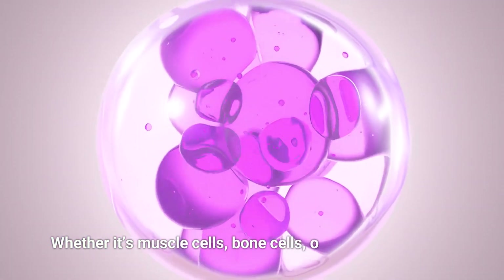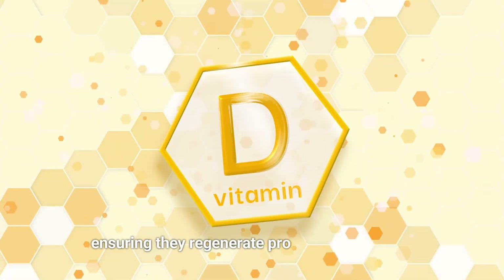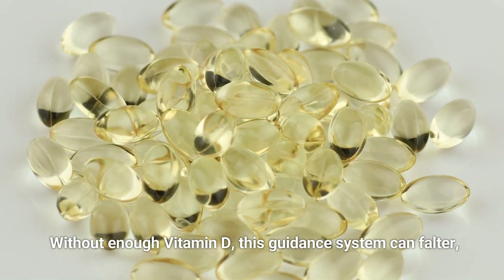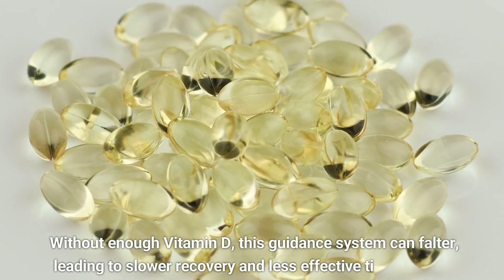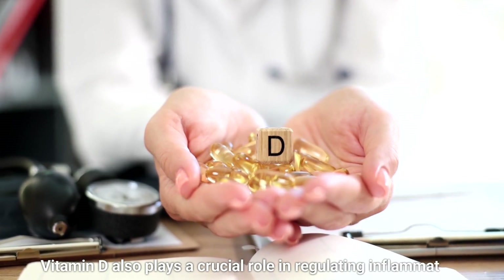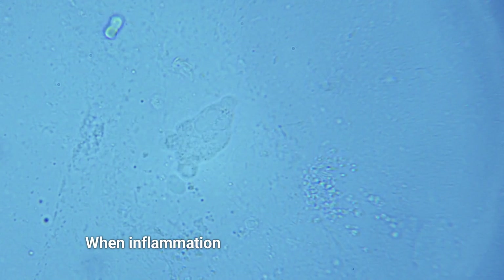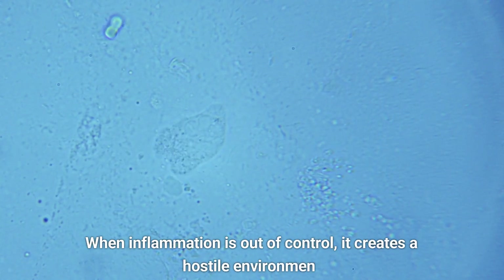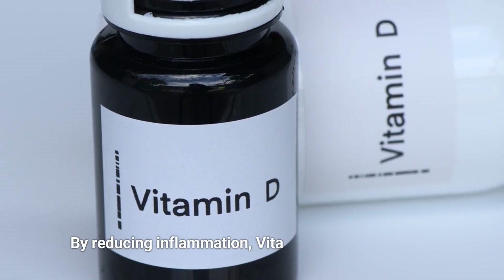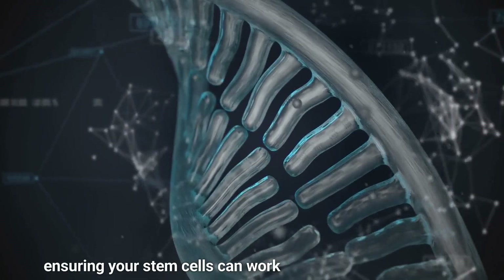Whether it's muscle cells, bone cells, or skin cells, vitamin D helps guide stem cells in the right direction, ensuring they regenerate properly and support the repair process. Without enough vitamin D, this guidance system can falter, leading to slower recovery and less effective tissue repair. Vitamin D also plays a crucial role in regulating inflammation — chronic inflammation can be a major roadblock for stem cell function. By reducing inflammation, vitamin D helps your body recover faster from injuries and stress, ensuring your stem cells can work efficiently and effectively.